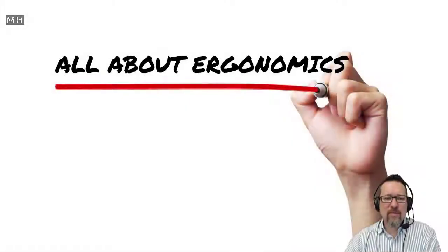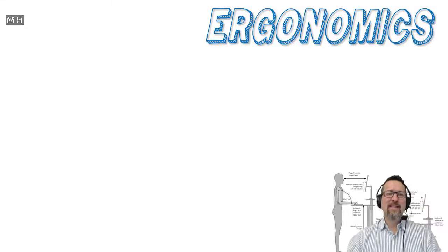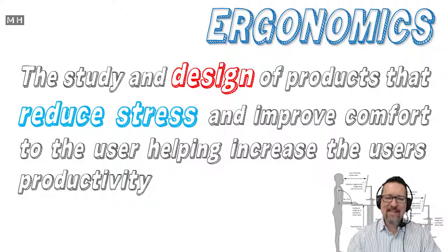Hey guys, this is all about ergonomics. Let me explain what ergonomics is. You might have heard of ergonomically designed hardware, ergonomically designed furniture, ergonomically designed devices — ergonomically designed pizza. I'm kidding, that was just to get your attention. In a nutshell, it is the study and the design of products that reduce stress and improve comfort to the user, helping increase the user's productivity.